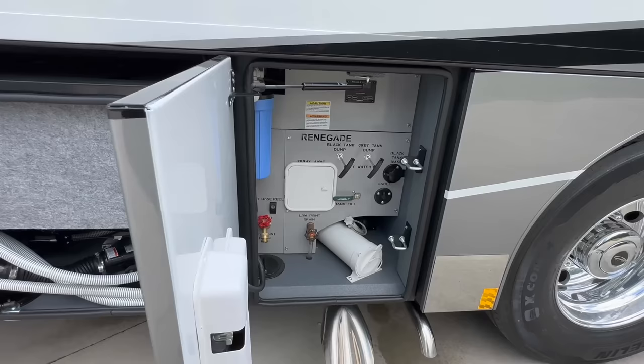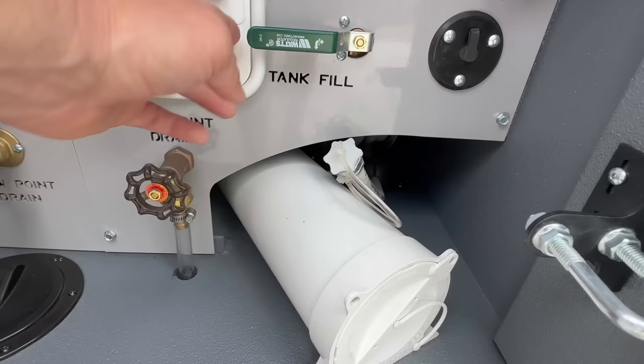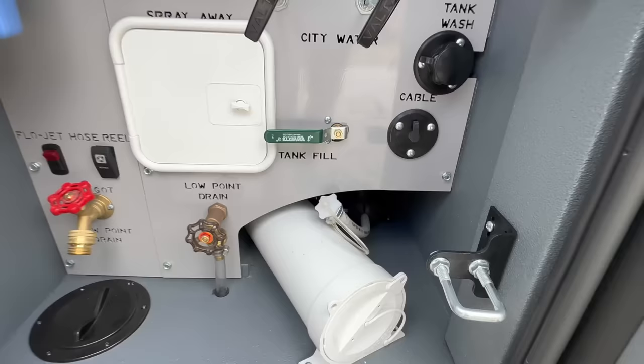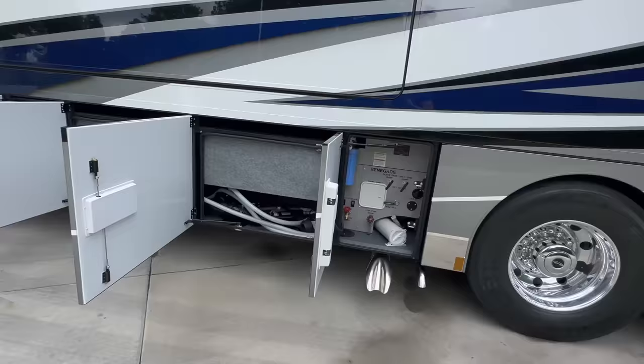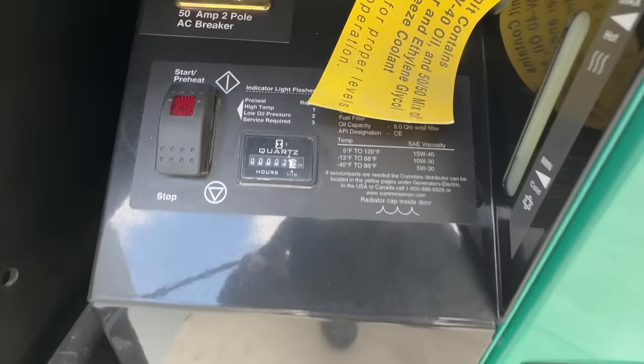Next two bays are your black and gray tanks — you can see the macerator pump hose there. Next one back, we've got the water hose. To fill the coach with water, this is a powered hose on a reel, and you just select tank fill or city water if you've got a city water connection. One thing about the Renegades — so easy to understand. As many as we sell, I rarely get calls from people with questions. They're very user-friendly, from how they drive to how you set them up to how you camp or full-time.